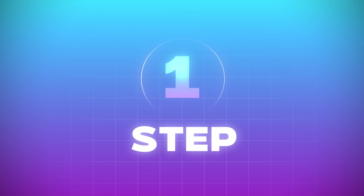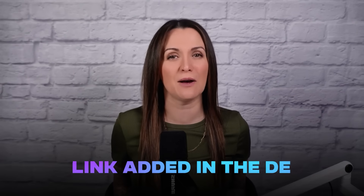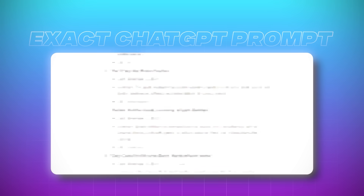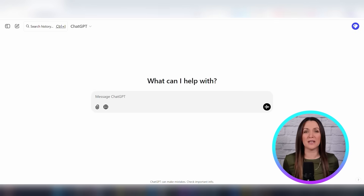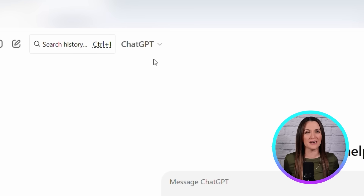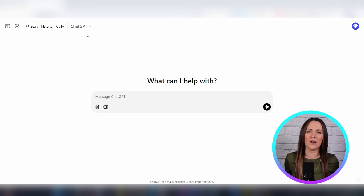Now let's get started with step number one. The first thing you need to do is download my video checklist document down below in the description, because not only does it include all of the steps you need to complete this process, it also includes the exact ChatGPT prompts you need to complete this strategy. Once you have the checklist downloaded, head over to ChatGPT and either sign into your account, or if you don't have one, create a new one.